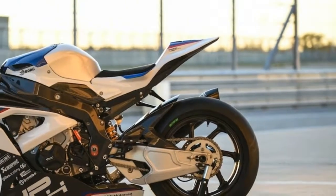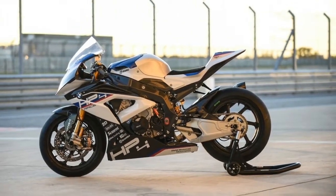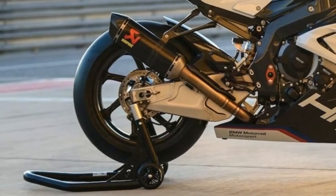Valve train: DOHC, 4 valves per cylinder, titanium exhaust — WSBK complete titanium exhaust system by Akrapovič. Lubrication: wet-sump oil cooler.